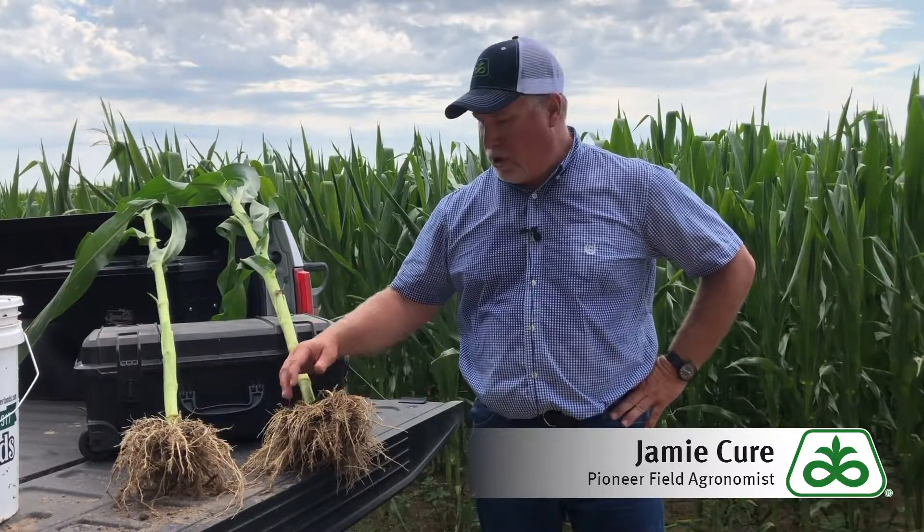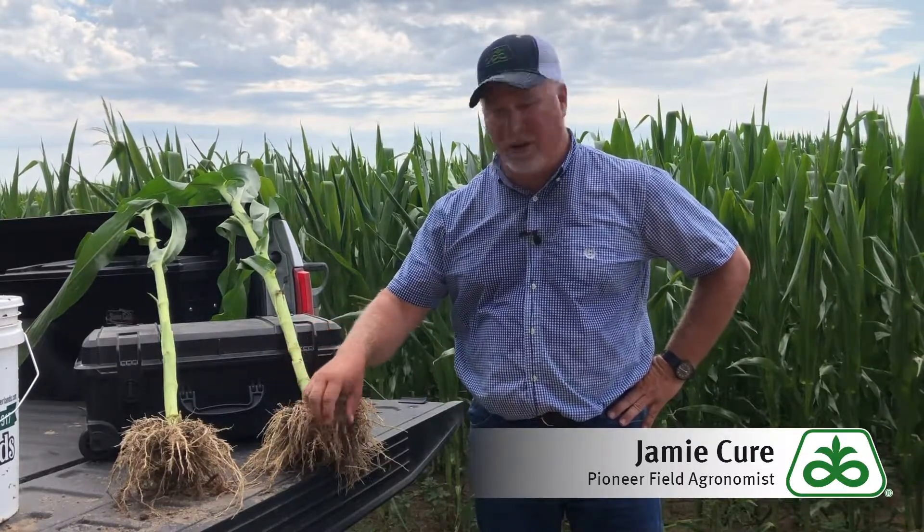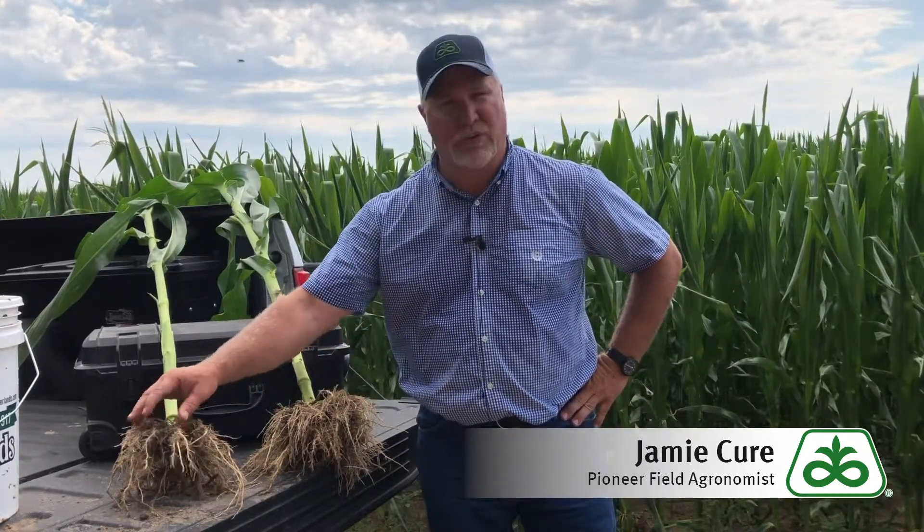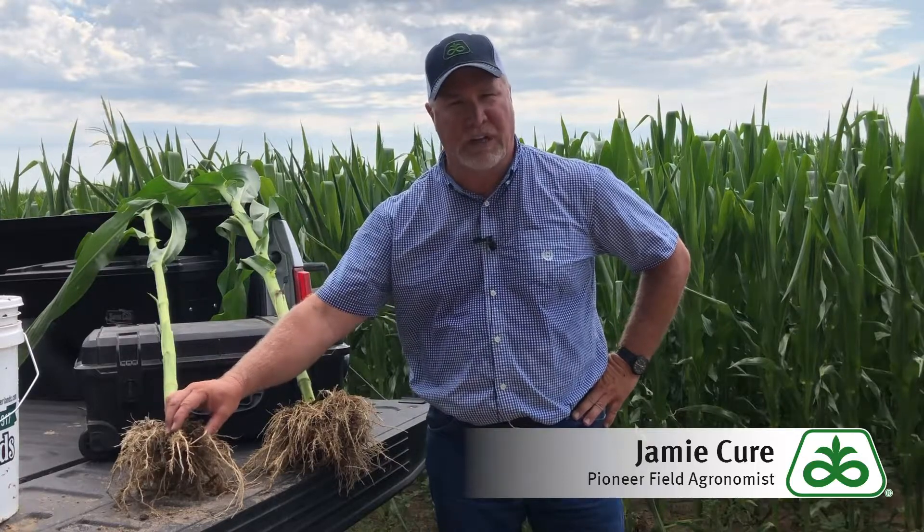The treated has much more growth, much more fine hair root. As you can tell over here on the untreated, especially down here towards the lower end root growth, we're starting to see a lot of clubbing or stunting of the roots.